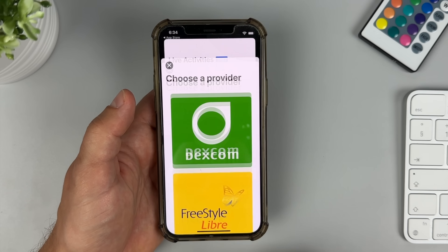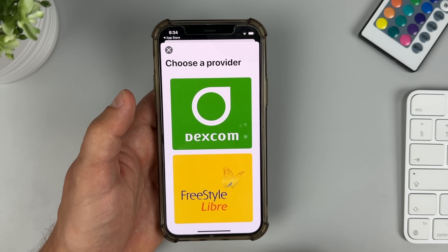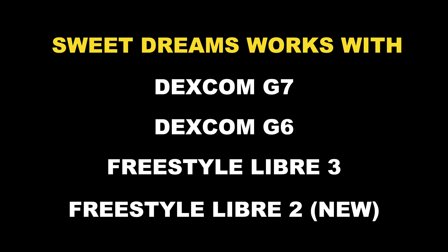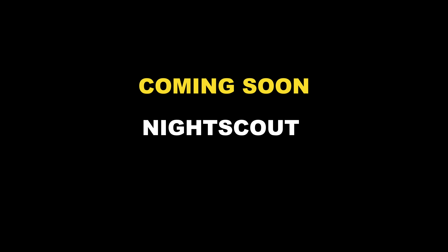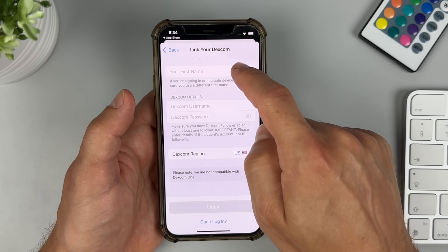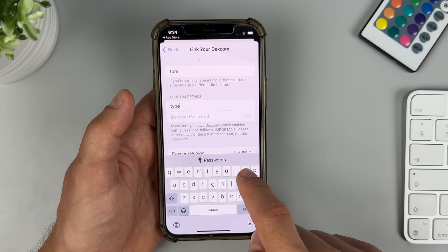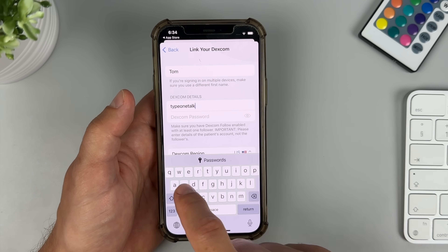Let me show you how to connect Sweet Dreams with your CGM. It works with all major CGM models: Dexcom G7, Dexcom G6, Freestyle Libre 3 and the updated version of Freestyle Libre 2. They're also working on integrating Nightscout and Medtronic CGMs, which should be available within a couple of weeks. The app uses your Dexcom Follow or LibreLink app account to get your real-time glucose data, so setting it up is really easy — it took me just a couple of minutes using my existing login credentials.